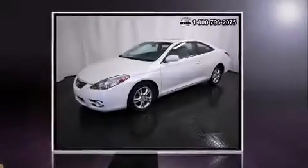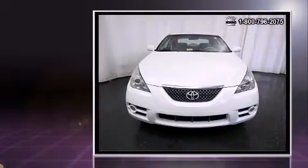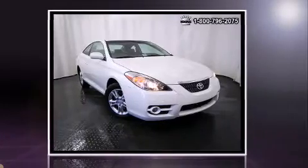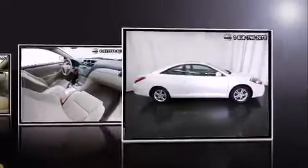Climb inside the 2008 Toyota Camry Solara. This two-door, five-passenger coupe still has less than 80,000 miles. Toyota made sure to keep road handling and sportiness at the top of its priority list. Under the hood, you'll find a four-cylinder engine with more than 150 horsepower, providing a spirited yet composed ride and drive.